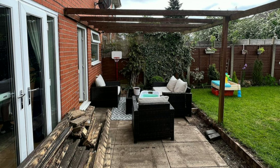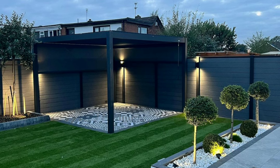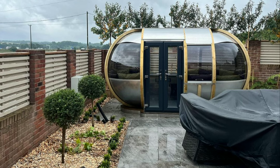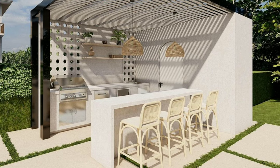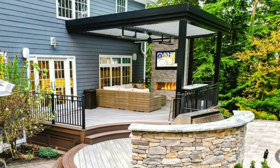An enclosed patio is an outdoor space connected to a house that is surrounded by walls and windows. It's like having a cozy room with a view of the outdoors. This type of patio offers protection from the weather and creates a comfortable atmosphere, allowing you to enjoy the outdoors while being sheltered from wind, rain or other elements.